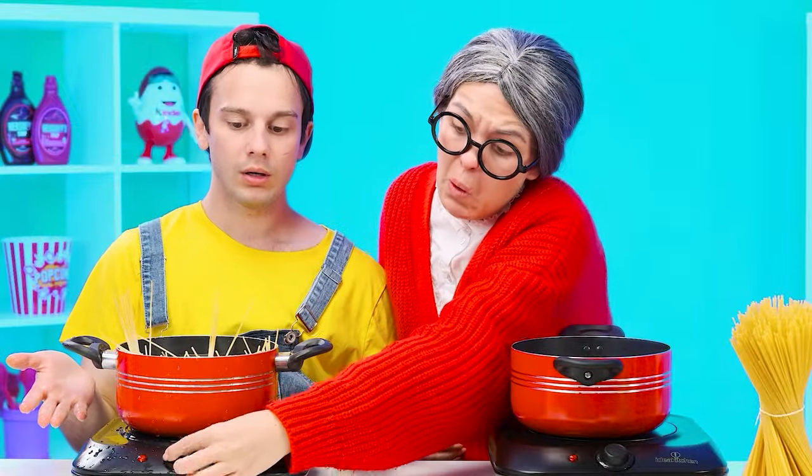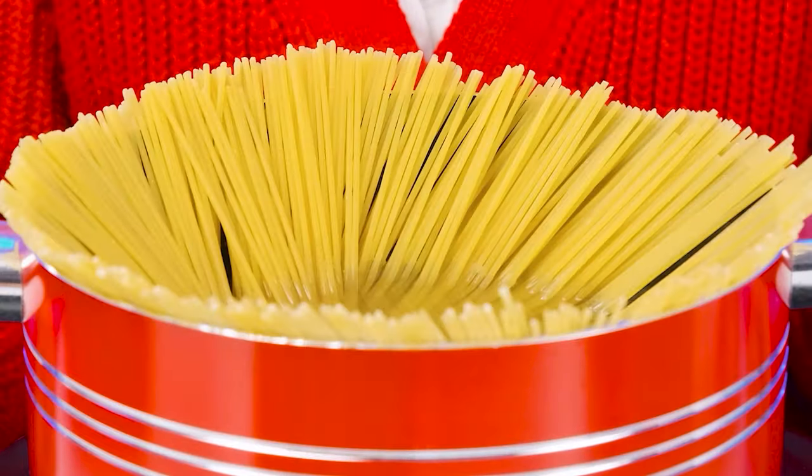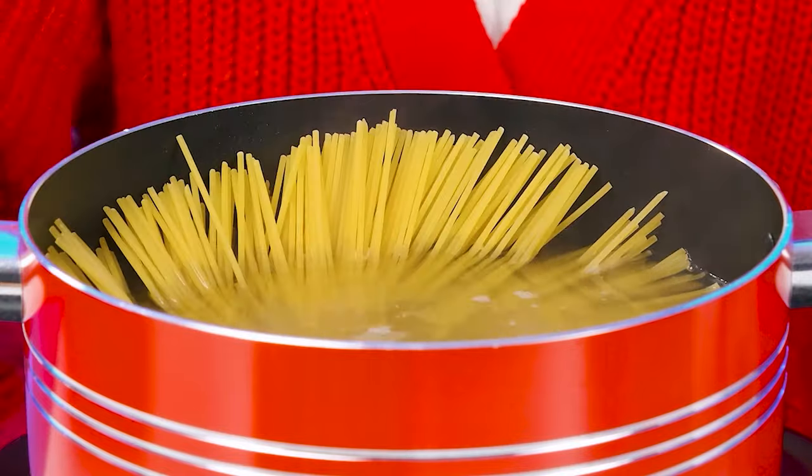What are you doing? First you need to turn on the stove. Then put the spaghetti in the water. All right. That's easy. They're melting in.